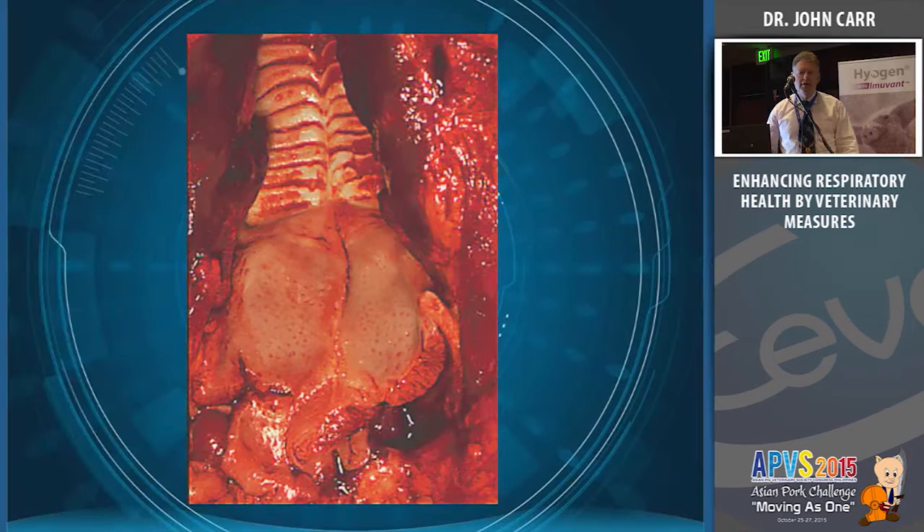Going down the pig, the next major defense mechanism is the tonsils — an area with an awful lot of microbiota which helps protect the respiratory tract. The tonsils are covered in crypts with a very heavy lymphatic system, working to identify proteins and antigens so that the animal produces antibodies against potential respiratory pathogens. One problem with some diagnostics is they are almost too accurate. If you do PCR for Haemophilus parasuis, almost every pig should be positive. A positive result doesn't mean the pig has Glässer's disease.